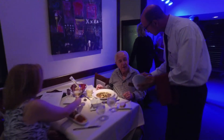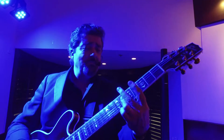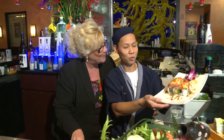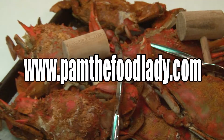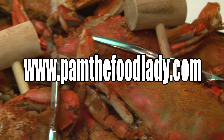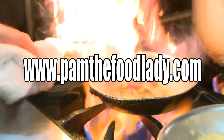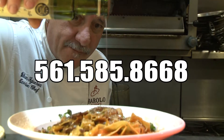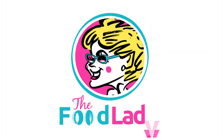Is your business one of the area's finest in food, dining, entertainment, events or hospitality? Would your business benefit from being featured up close and personal every week on broadcast TV? Then you need to be a part of The Food Lady TV show. Log on to our website at pamthefoodlady.com and discover the many ways you can star on our program, or give us a call today at 561-585-8668. The Food Lady — local TV never tasted this good.